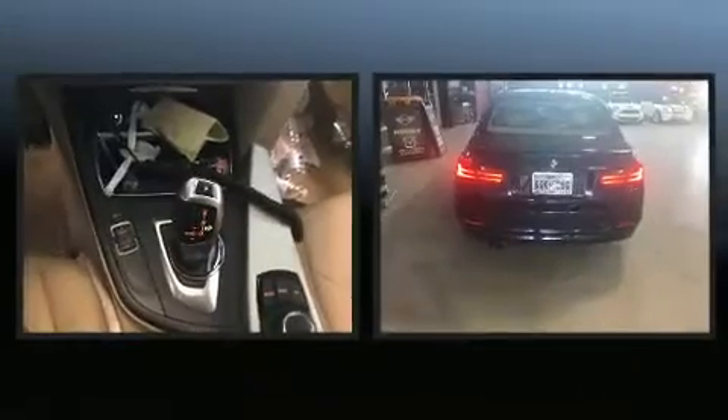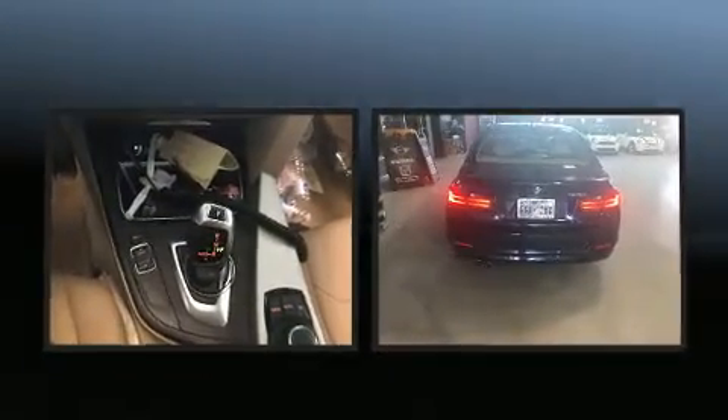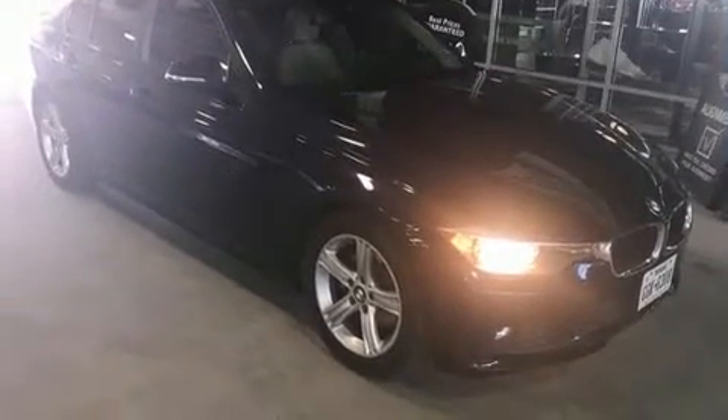Step into the 2012 BMW 328i. This four-door, five-passenger sedan just recently passed the 60,000 mile mark. It features an automatic transmission, rear-wheel drive, and a two-liter four-cylinder engine. The engine breathes better thanks to a turbocharger, improving both performance and economy.